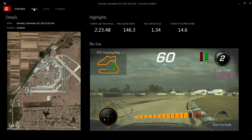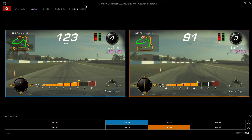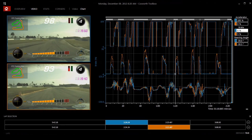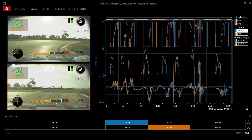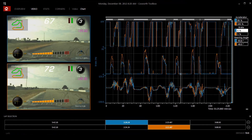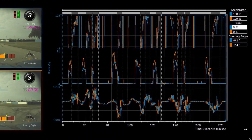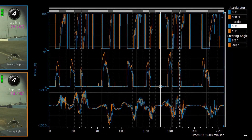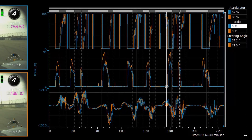On the video page, you can look at both laps — your current outing and your reference lap — either side-by-side, or you can look at them on the chart page. You can see the video recording with the overlay you selected on the PDR in the car. On the right-hand side of the page, you'll see a chart showing accelerator, braking, and steering angle. This is a great way to compare and see what you can do to improve your lap time.